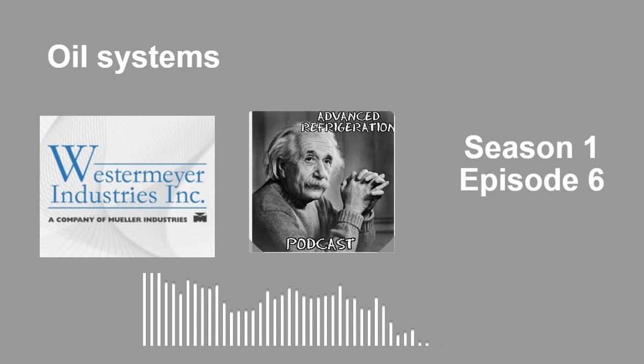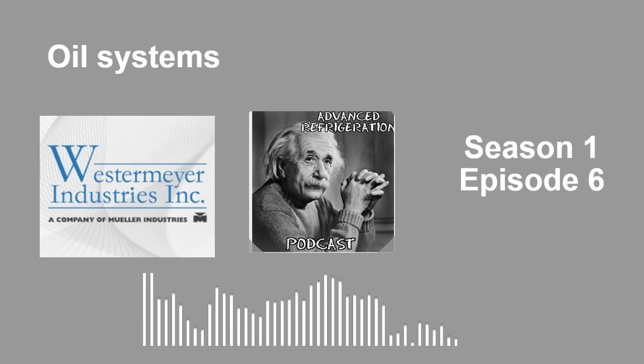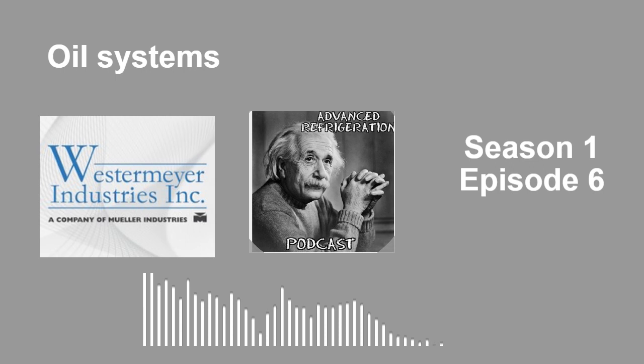We want to thank you guys — we're up to about 2,100 downloads. We couldn't have done that without you. We appreciate you listening in. We're working on doing some sort of Q&A. I started a Facebook group called Advanced Refrigeration Podcast — look it up and please like it. We're going to start doing Q&A where you guys can ask any questions you want, and we'll help with any issues you have. We're still working out the details but it is coming.